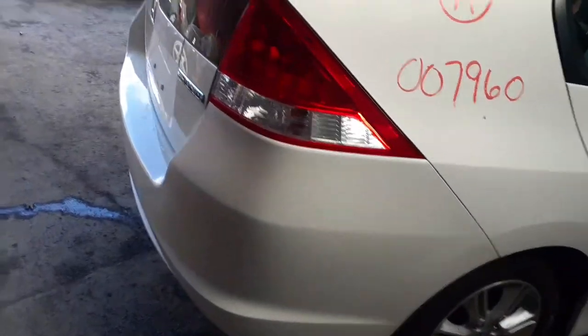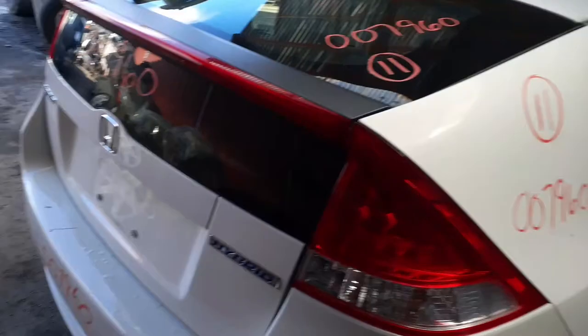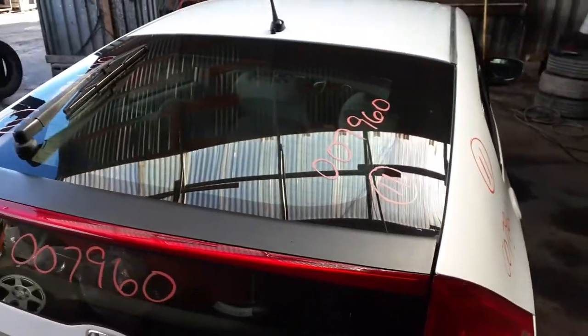We've got a nice clean rear bumper — white car, a few scratches, very minor. Right rear taillight. We've got the hatch, heat wiper, privacy tint. Nice and clean.